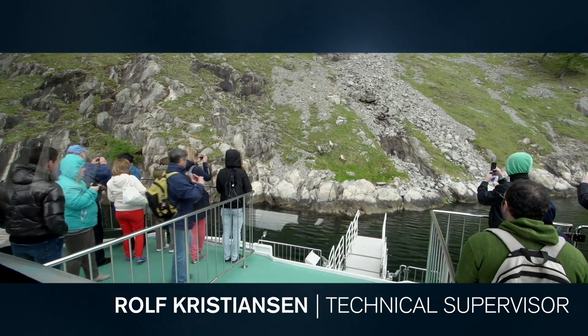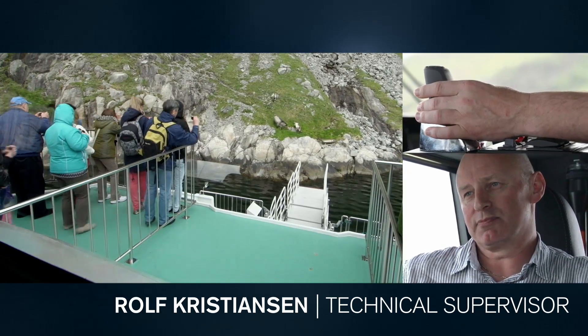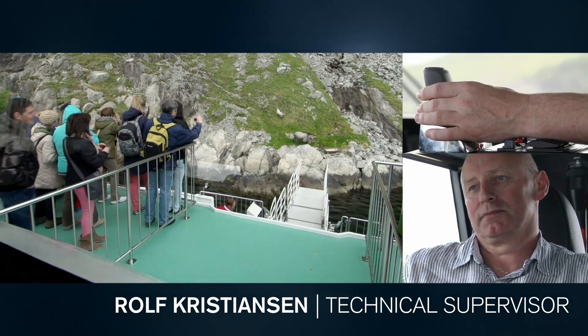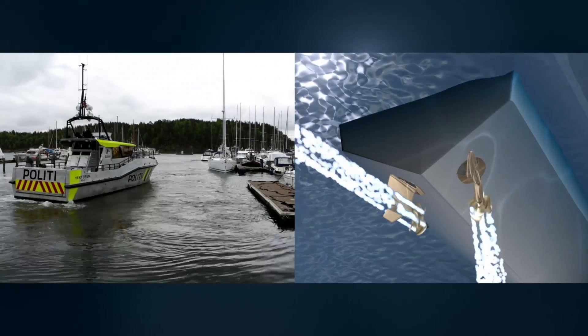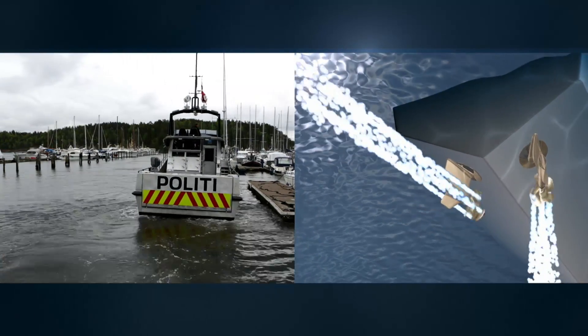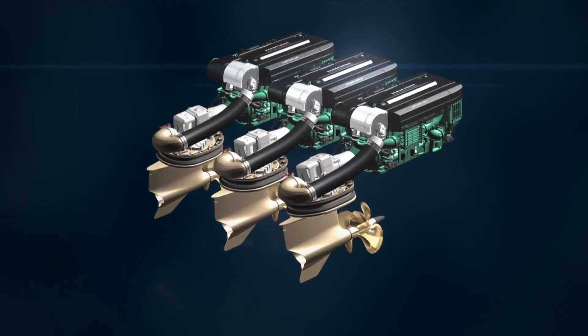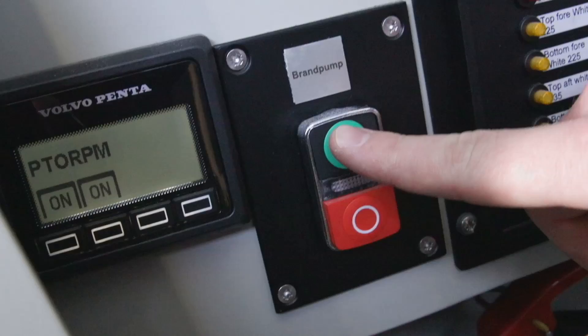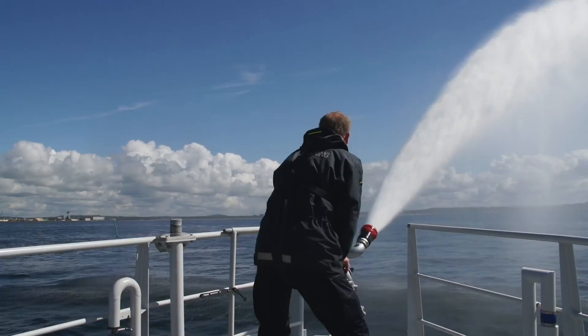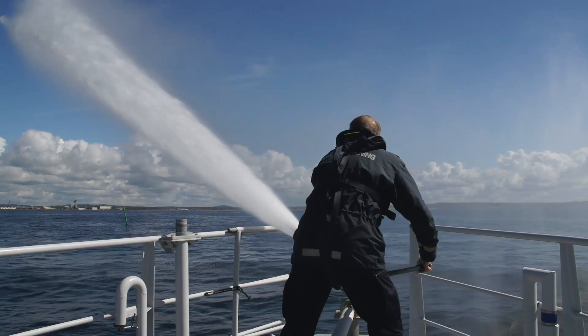A vessel can come close to attractions and give spectators a very good view. Steer by wire means that the pods can be controlled individually and move the boat in any direction. In a triple installation, one of the engines can be used to drive the water cannon pump, while the dynamic positioning system automatically holds the boat's position and direction — all at the touch of a button.